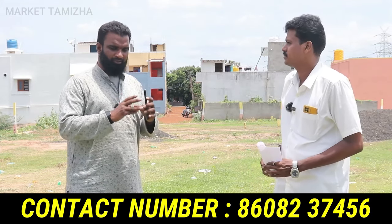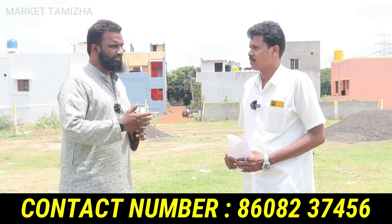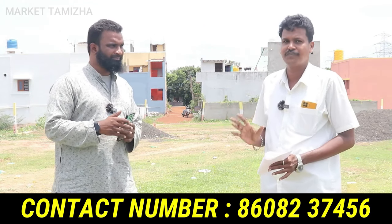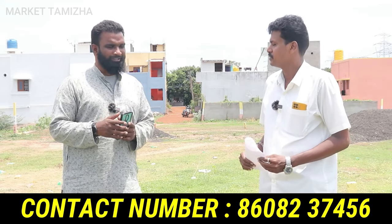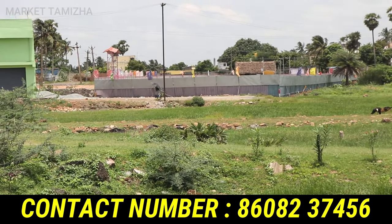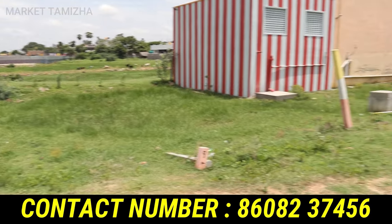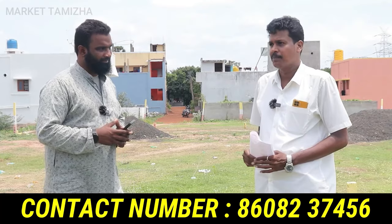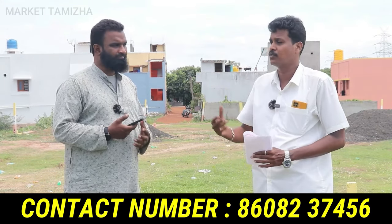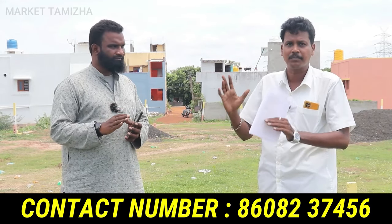How is the water level in this project area? Sir, we are ready to drill for water. In this area, water is available at 30 feet. How many projects are we ready with? We already have a project in Carnot and many people in Krishna Nagar. If you look at the Carnot area, there are a lot of people.